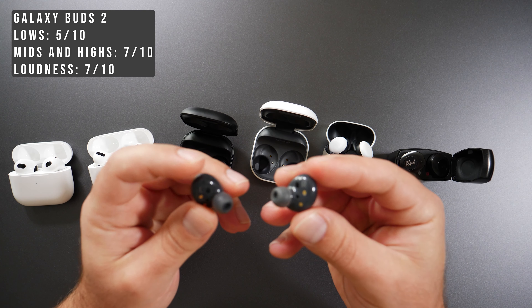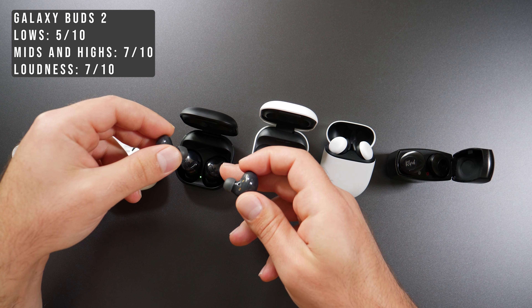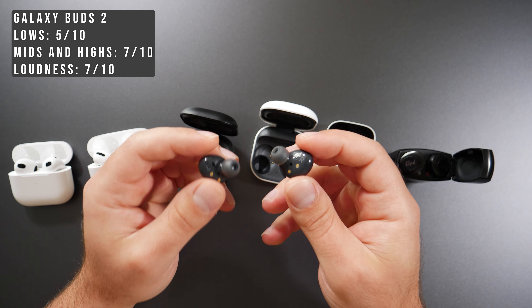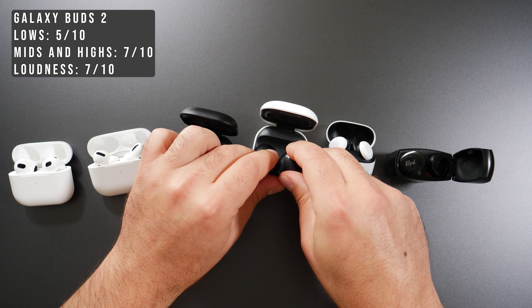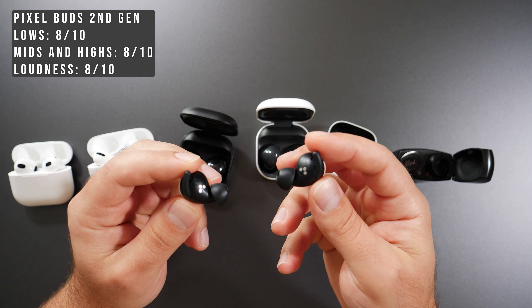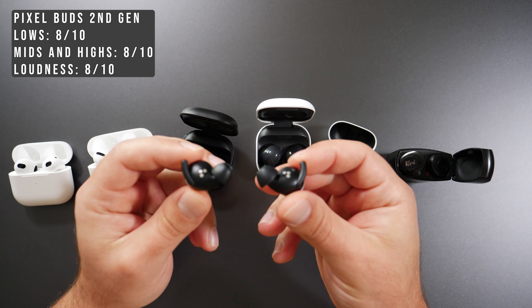The Galaxy Buds 2 are essentially one level below the Galaxy Buds Pro in each category — the worst bass from all of these, mids and highs at 7 out of 10, and loudness also the lowest at 7 out of 10. The Pixel Buds got a solid 8 in bass, mids and highs, and loudness — fairly good across all three categories.